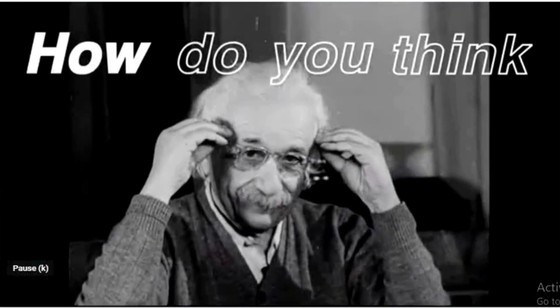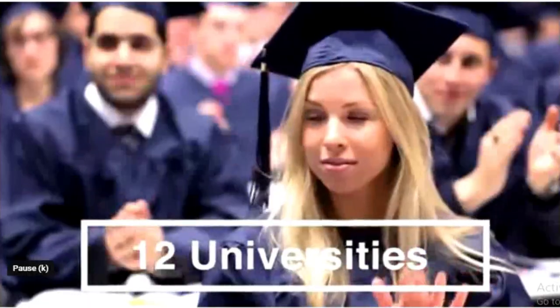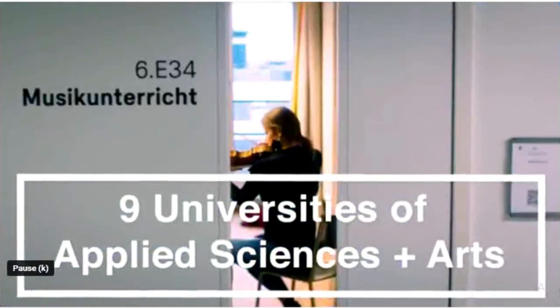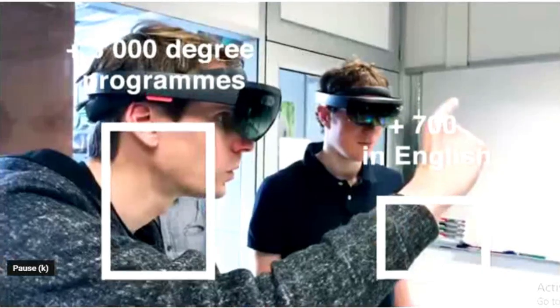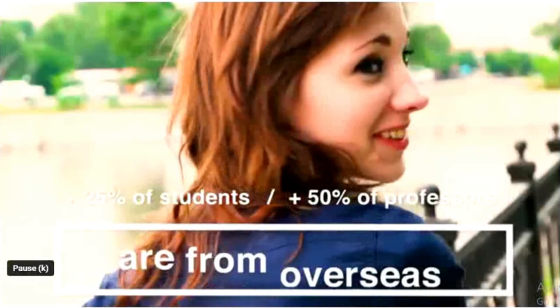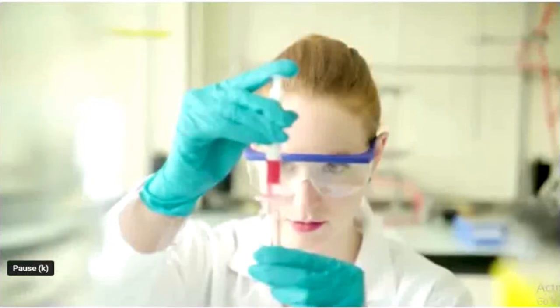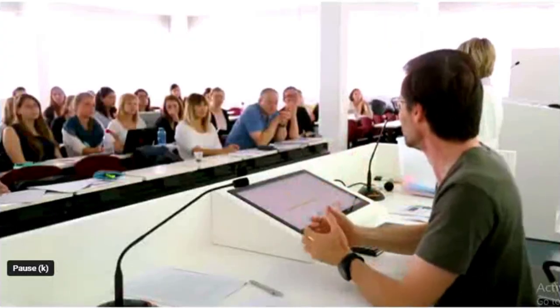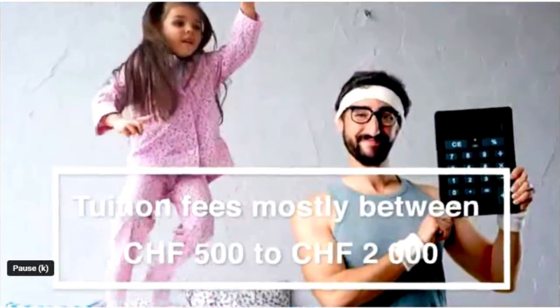Switzerland is one of the best education systems in the world — how do you think Einstein got to be Einstein? There are three types of university in Switzerland: universities, universities of applied sciences and arts, and universities of teacher education. All diplomas are recognized across Europe and there are over 3,000 degree programs to choose from, with more than 700 taught in English. At Swiss universities you'll also find a cosmopolitan environment, world-renowned researchers and professors, innovative startups, and institutions addressing global challenges.